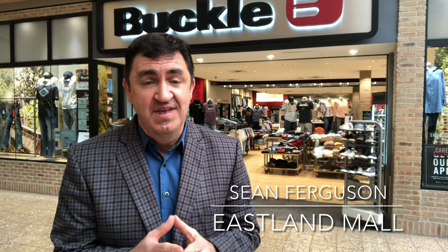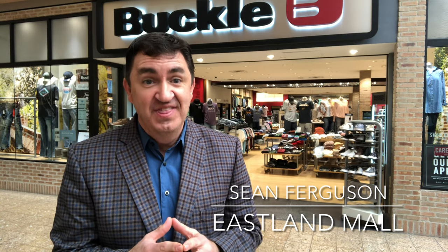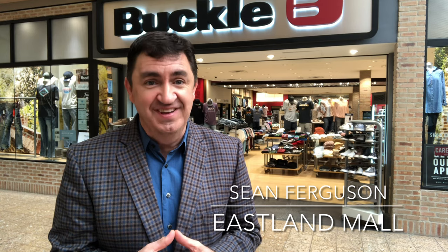Hi guys, spring is just around the corner and it's time to get that perfect spring outfit. No one can help you better than the personal stylist at the Buckle. This is Eastland Mall's Spring Into Fashion.